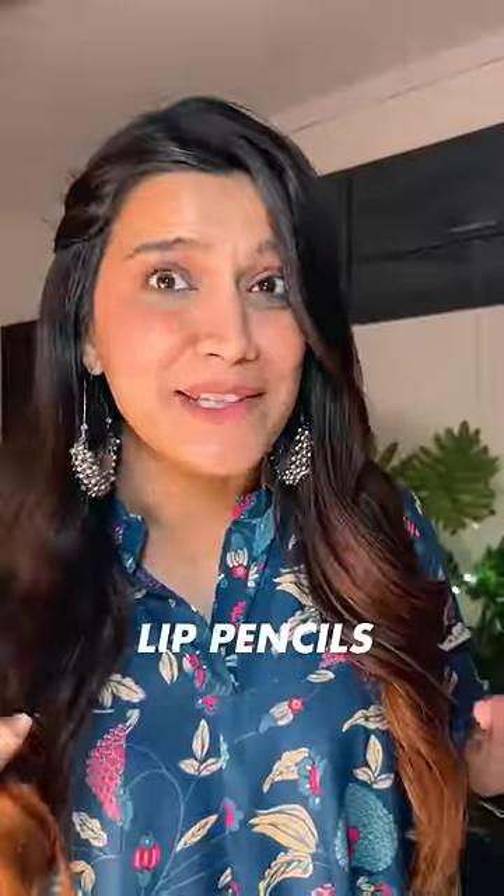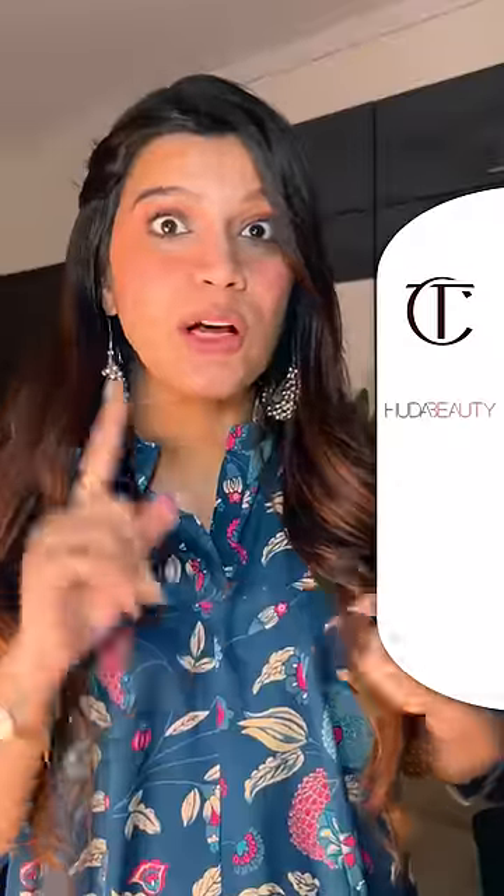Guys, I've used so many lip pencils from various brands — Charlotte, Huda, K-Beauty, Nica and many more. But this one's hype was different, and I mean that in bold capital letters.